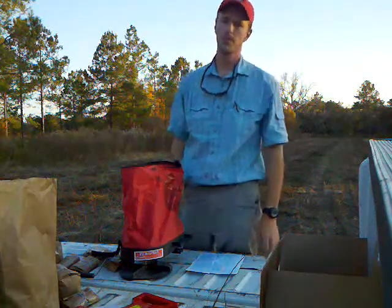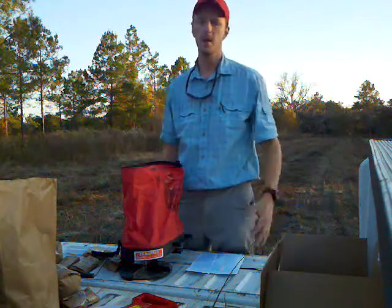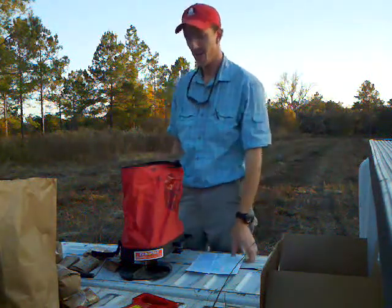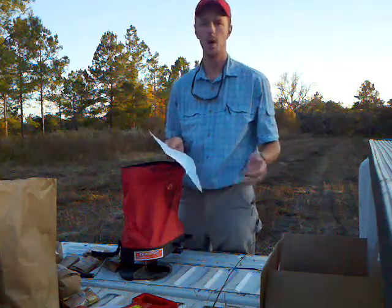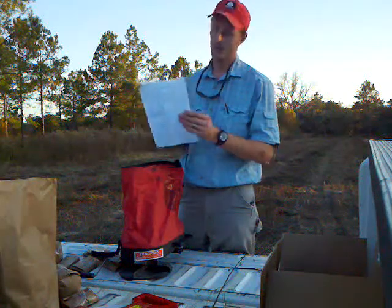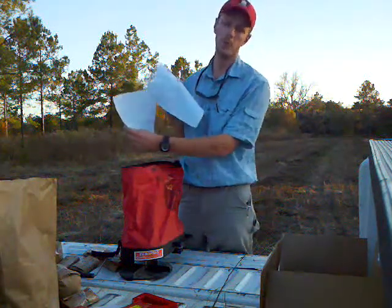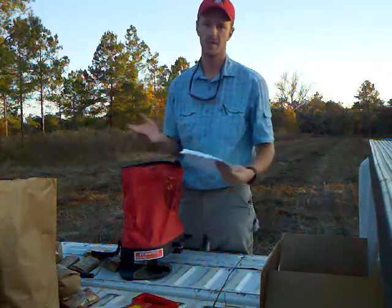Hey, I'm R.J. Byrne. I'm a University of Georgia Cooperative Extension agent and my area is agriculture. Today I'm going to talk to you about some research plots that we do for wildlife food plots. As you can see on my paper here, I've got 24 different food plot mixes that industry has provided for us to test out.